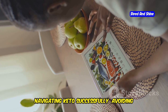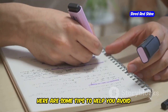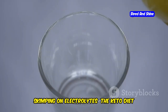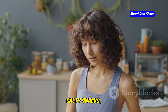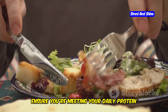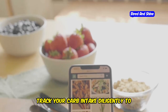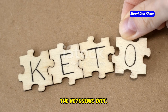Navigating keto successfully — avoiding common pitfalls. While the keto diet can be highly effective, several common mistakes can hinder your progress. Not eating enough fat is a key issue, as fats are your primary energy source and you need enough to feel satisfied and support ketone production. Skimping on electrolytes is another pitfall — keto can lead to electrolyte imbalances due to fluid loss, so replenish with bone broth, salty snacks, and electrolyte-rich beverages. Inadequate protein intake can undermine muscle mass, and failing to track carbs carefully can knock you out of ketosis — stay diligently within your carbohydrate limit.